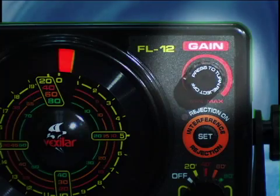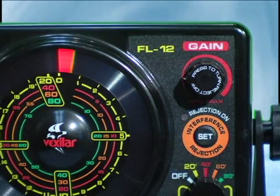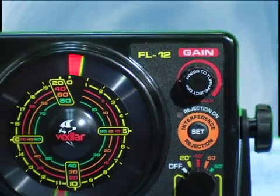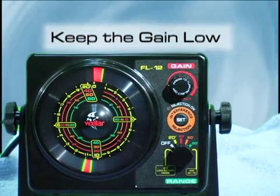The gain controls how much signal you see on the circular display. It does not affect how much power your flasher is putting out — rather, it controls how much of the signal that bounces back to the transducer is amplified. Keep the gain control set low and turn it up only when you need to.